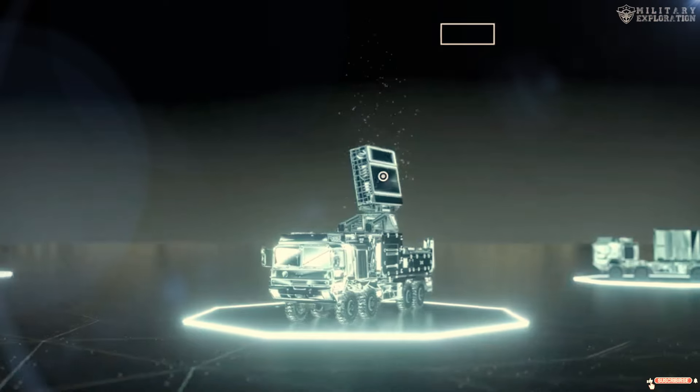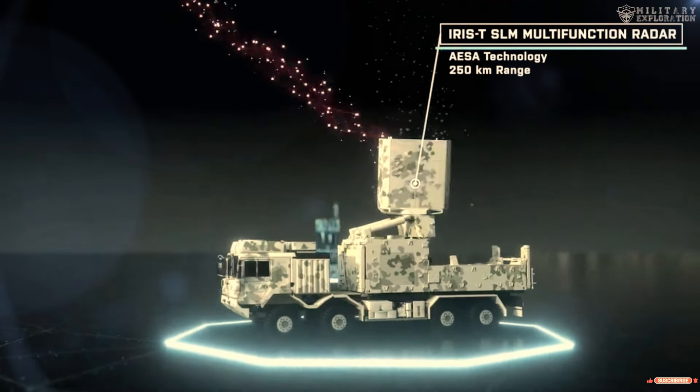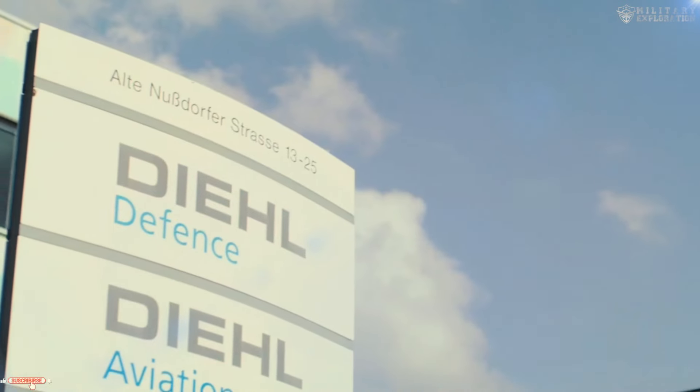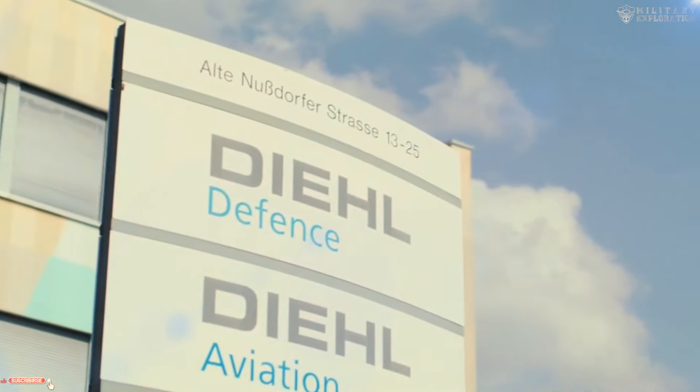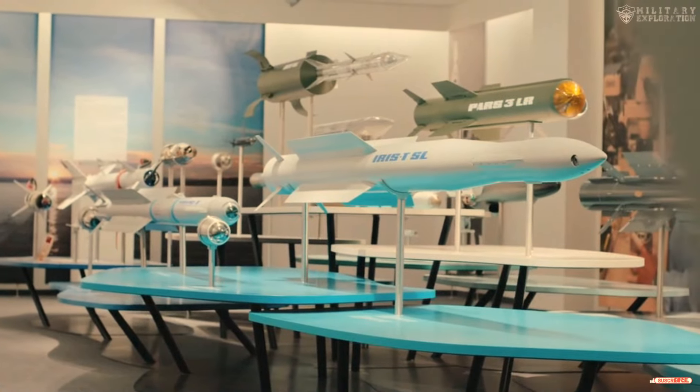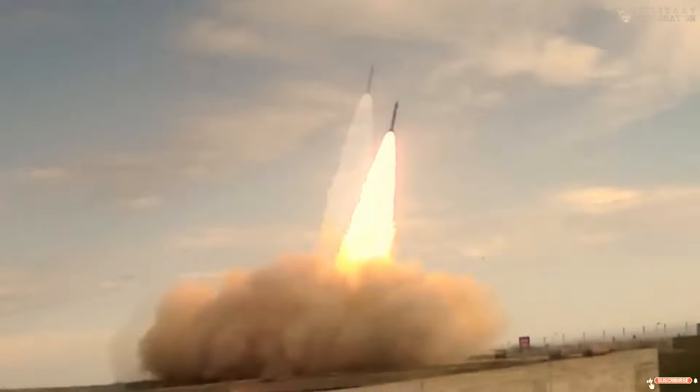The IRIS air defense system is a medium-range air defense system designed and manufactured by the German company Diehl Defense. This system uses the IRIS missile, which has a range of up to 40 kilometers and a speed of up to Mach 3.